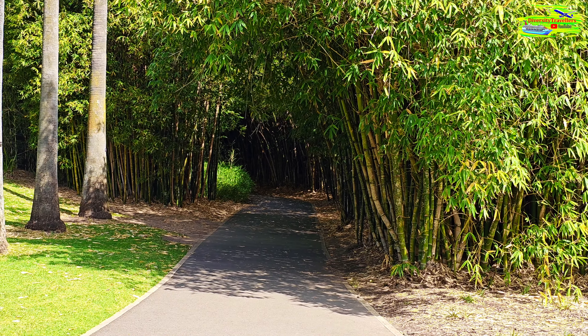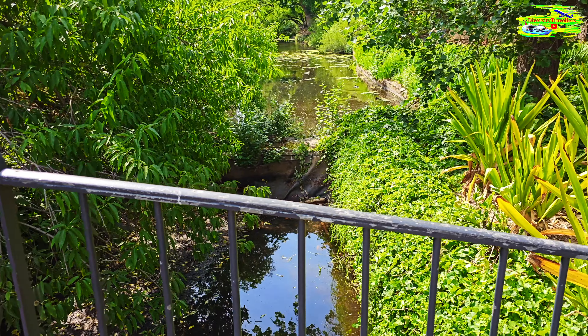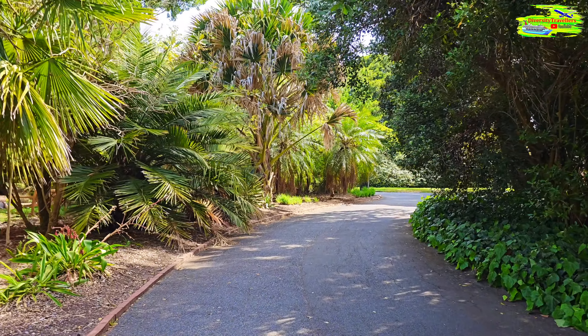In every botanical garden in Australia it was a nice little couple of hours of walk and we captured as much as we could. Obviously Botanical Gardens in Sydney, Brisbane and even Hobart have much better plant collections. In Adelaide it was a beautiful, nice walk — hope you enjoyed this video at Adelaide Botanical Garden, goodbye until the next video.